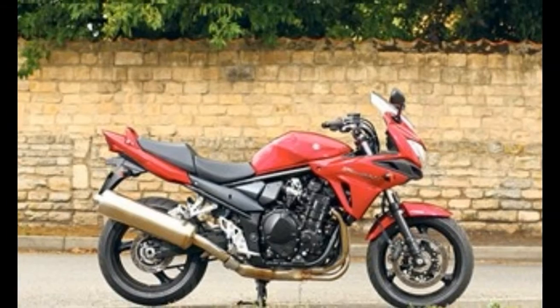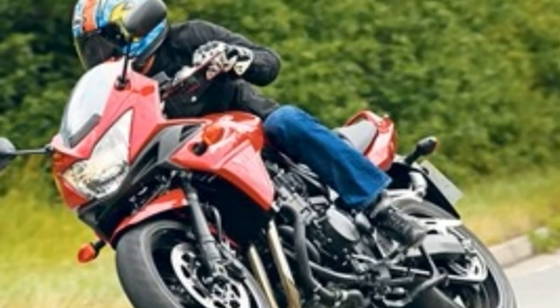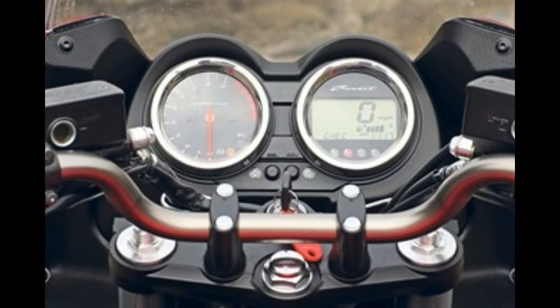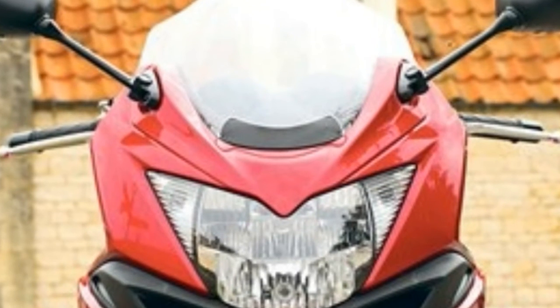Despite not having fully adjustable suspension and weighing as much as the Moon, the 1250S boasts decent handling and is surprisingly agile on the move. The steering is light, there's ample ground clearance for fast road riding and it feels unflappable at speed.